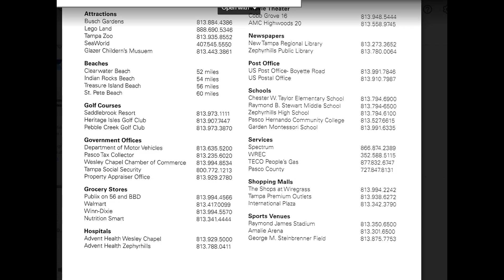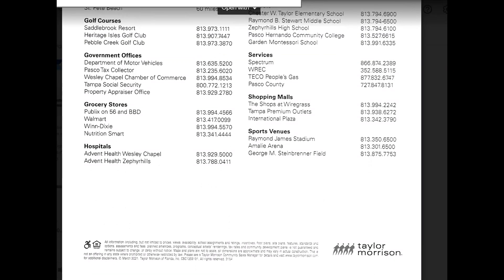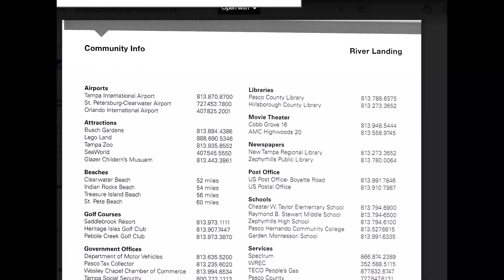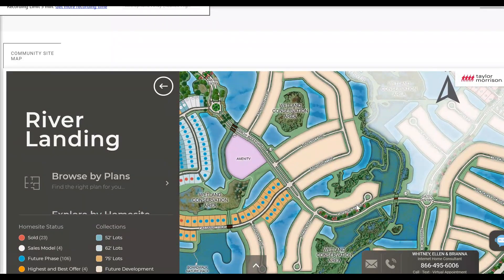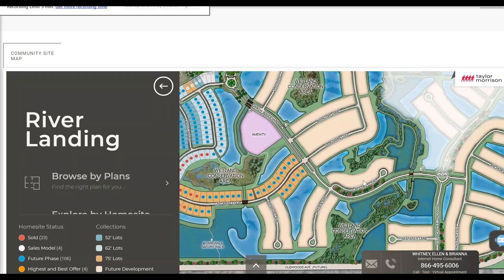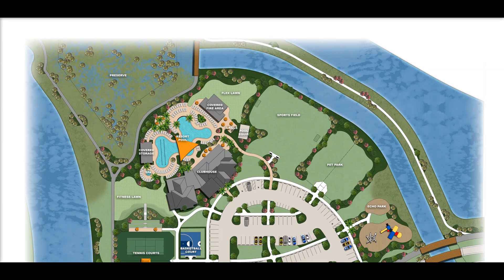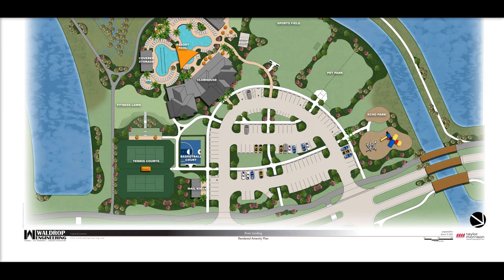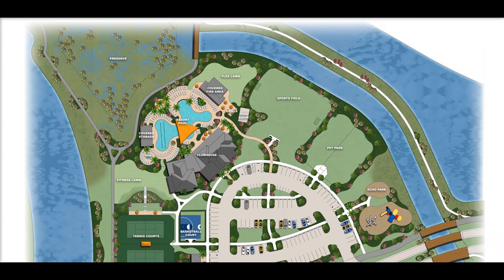Let's dive in and start with River Landing first, and how these communities differ. River Landing is going to be the bigger community with 484 homes, and that is where the amenity center will be. The amenities look awesome — they've got a sports field, a pet park, a huge resort-style pool, clubhouse, tennis courts, basketball courts, a fitness lawn, and tons of parking spaces. That will be shared by both communities. I don't envisage those being ready within the next 18 months, to be honest.